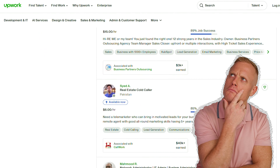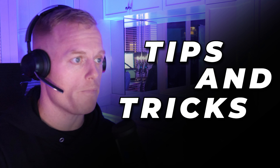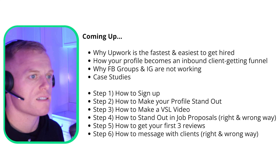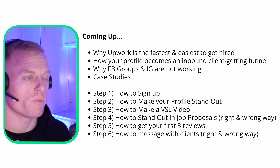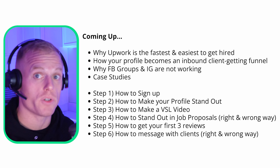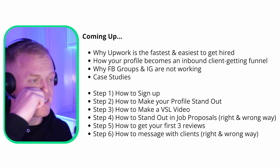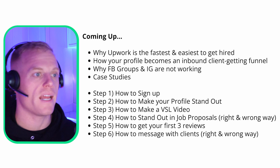Let's just get into it. So why Upwork for remote closers? If you are looking for your first or next remote closing opportunity, this presentation will show you how I've been grinding on Upwork for five years. I'm going to outline: why Upwork is the fastest and easiest way to get hired as a remote closer, how your profile becomes an inbound client-getting funnel that lasts for years, why Facebook groups and Instagram are not working, and some case studies of guys that followed this method and got jobs fast.